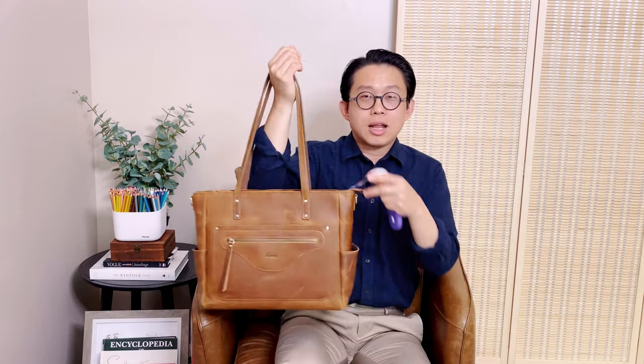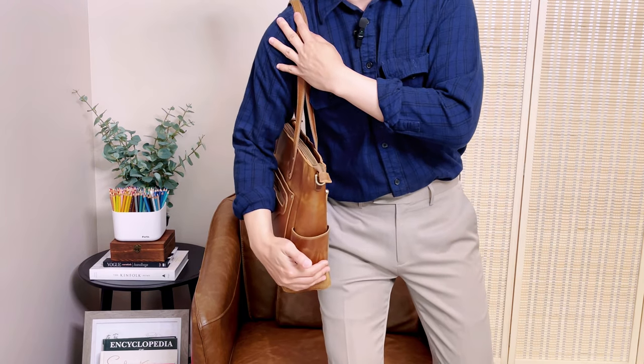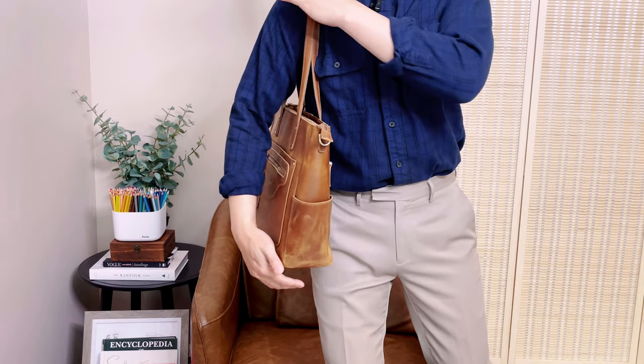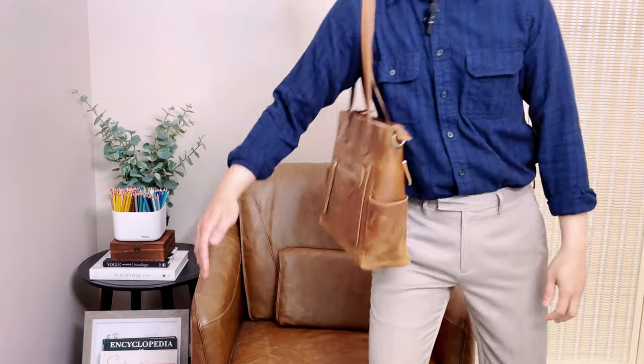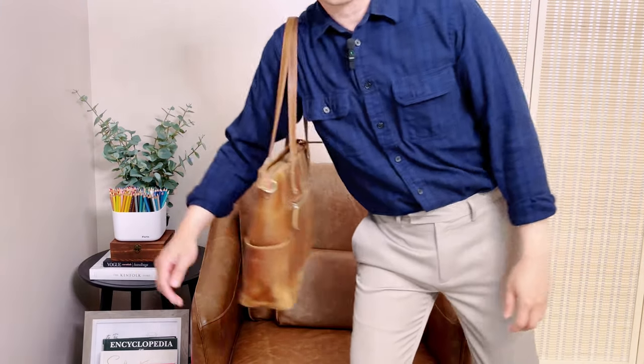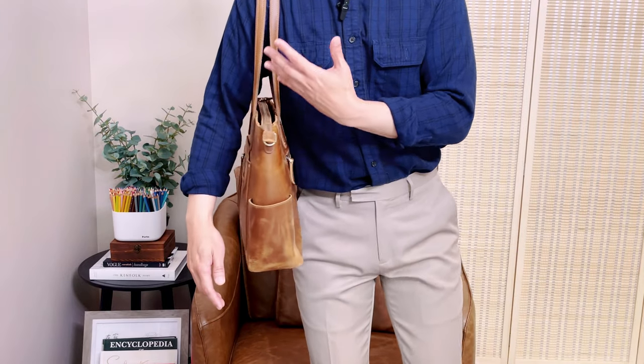I do like this long shoulder strap because it's easier to put on your shoulder — your bag doesn't get stuck with your elbow, you can just easily put it on your shoulder. Looking at this shoulder strap, it's backed with a webbing material. I think this is the first time I've had a bag with this kind of design. With this webbing, it's amazing because you can see how I swing the bag around and it's not falling off my shoulder — it seems to stay better on my shoulder compared to just regular leather material.